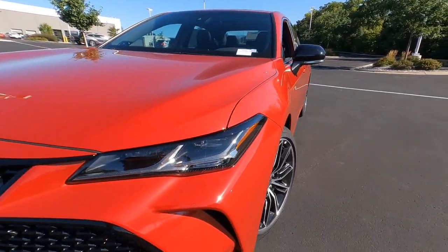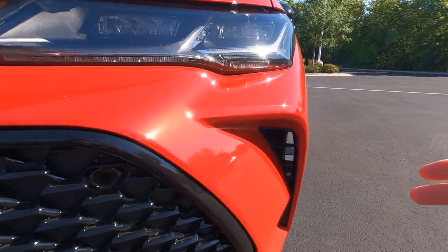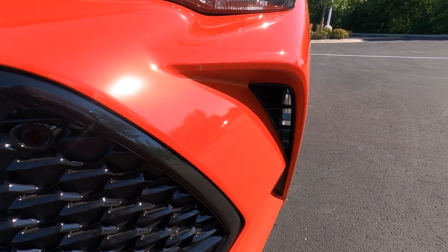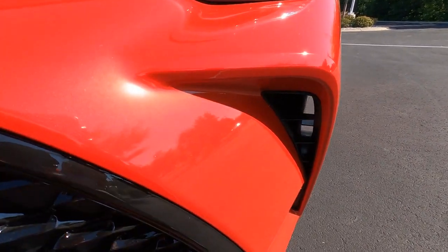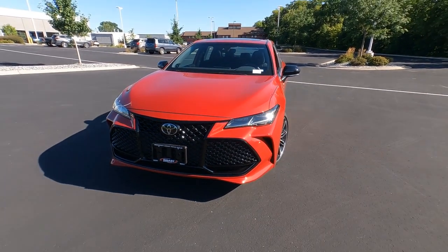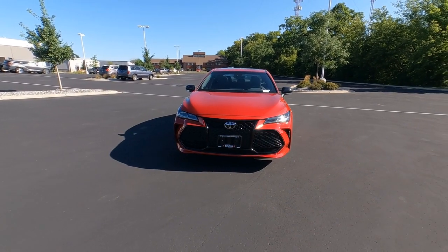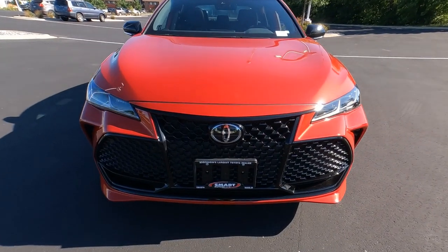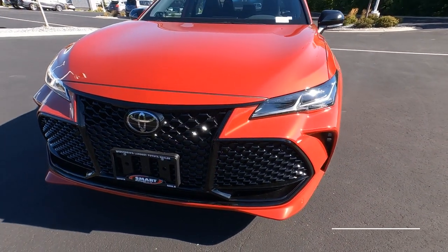I wanted to show you the front ventilation system. This vent here is actually functional — it goes all the way through the wheel. The Avalon is the only Toyota sedan that does that, and it allows air to flow over the wheels to keep the disc brakes cool. So it's really there for aerodynamics and functional cooling. The Touring Edition also has this huge gloss black mesh grille up front, which looks pretty nice.